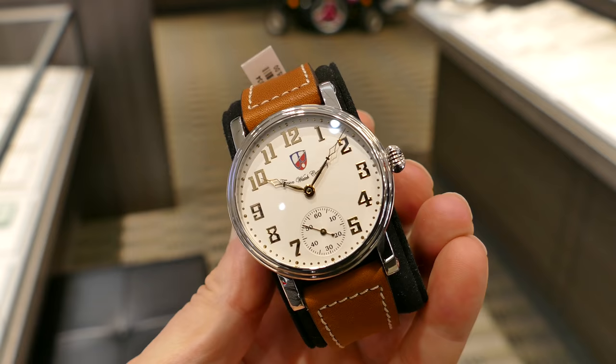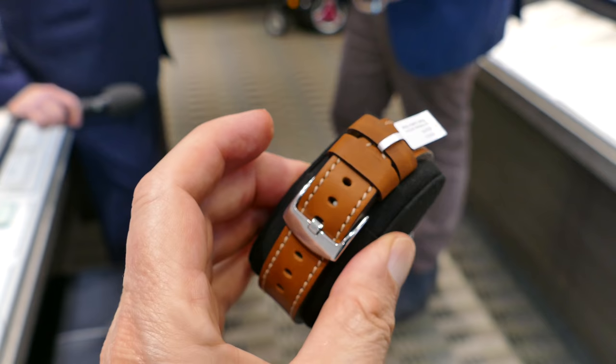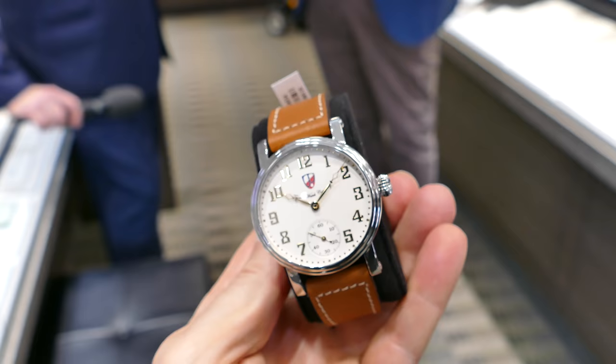Here is the Potomac, also a small seconds model. It's very favored, and it runs on a Unitas pocket watch movement — you can see the movement in the case back when it's off the holder. Very popular, comes in the black dial in addition to the white.